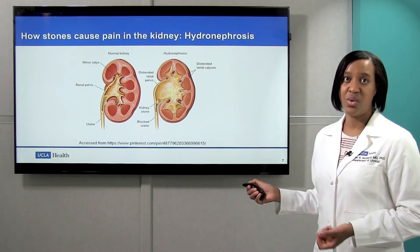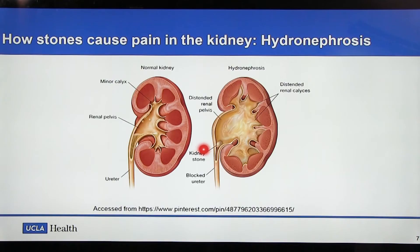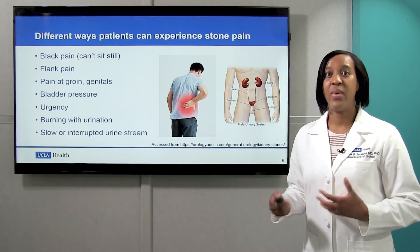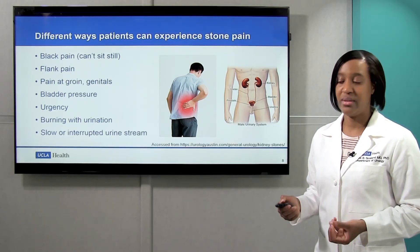Another way that stones can cause pain is actually in the kidney. When you have a stone blocking the ureter, the kidney continues to make urine. Unfortunately, urine hits the stone and backs up into the kidney, causing swelling. This distension of the kidney can cause quite a bit of pain. That is why, out of the many ways that kidney stones cause pain, back pain is normally the most common.